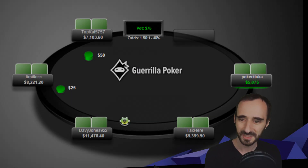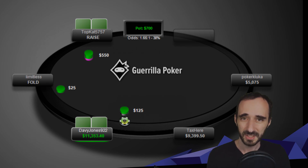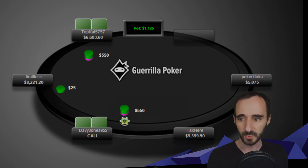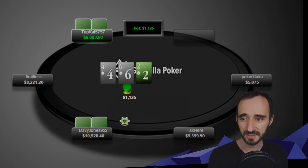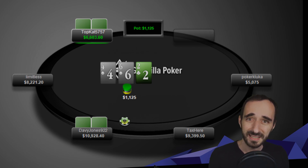First hand is button versus big blind three-bet pot. Davy Jones opens the button, Top Cat three-bets him a bit smaller than the 5x I generally recommend — this might be connected to these guys being deeper. We see a flop: big blind versus button, deuce-four-six two-tone. Whenever we look at the flop we always think: who is this flop good for, and that dictates the strategy.